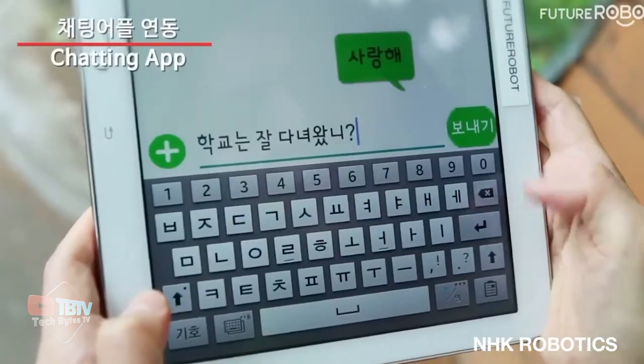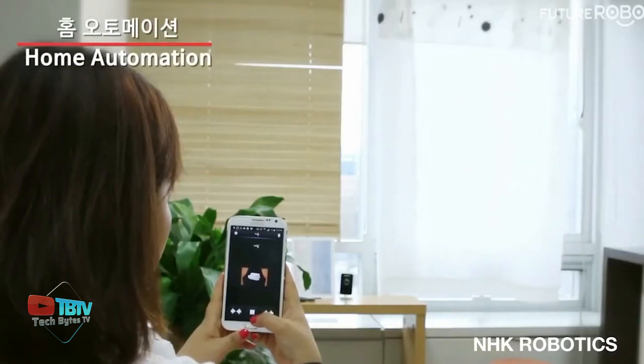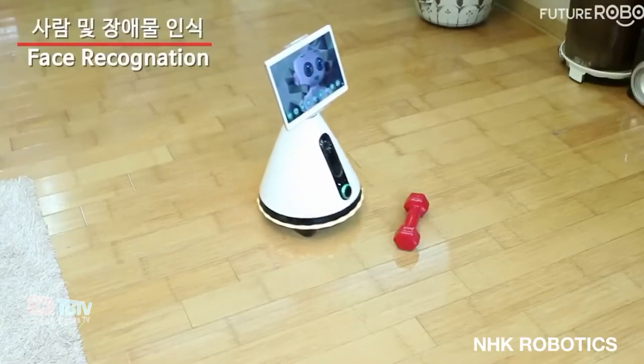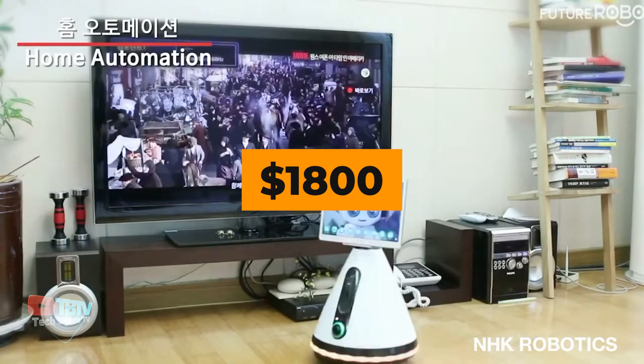You can also cruise along your home with your smartphone, and the robot is adaptable with other smart home applications. The robot has sensors, cameras, and microphones, enabling it to navigate its surroundings, avoid obstacles, and interact with people. This robot can be purchased for $1,800.